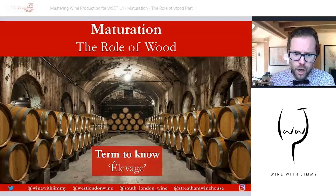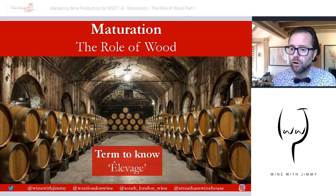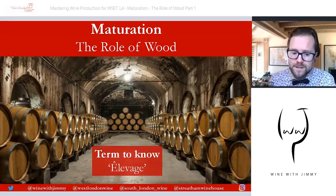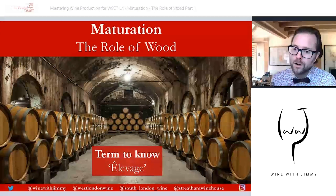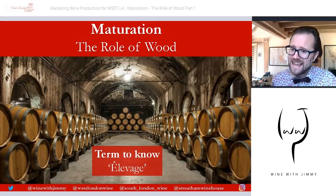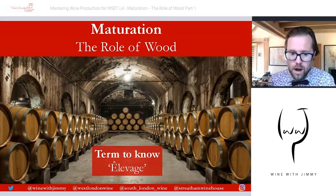A terminology to know from French is élevage. Élevage means an upbringing — quite romantic in a way — it's the upbringing of a barrel in a cellar, guiding the wine to maturity. So it's the upbringing or breeding of wine in casks. You may hear people talk about the élevage of wine.